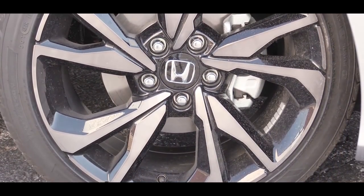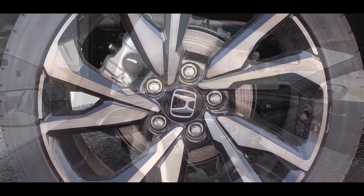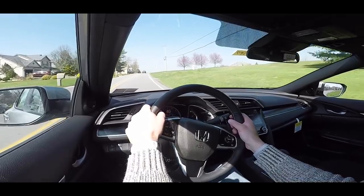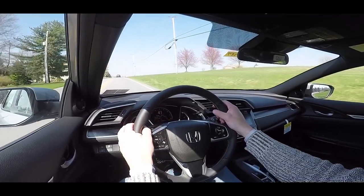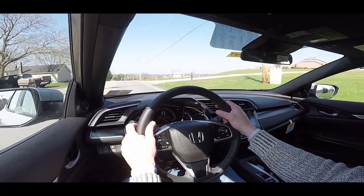Up front you will find 11.1-inch ventilated front discs and in the back 10.2-inch solid rear discs. As far as braking feel goes in my short driving stint today, it is definitely nice — there is no brake pedal delay and it brings you to an immediate stop, so I am definitely very impressed with the brakes.